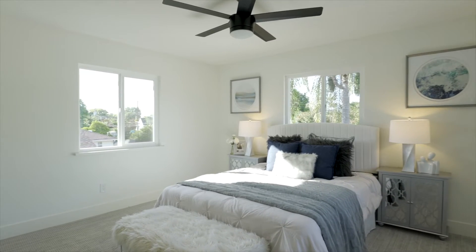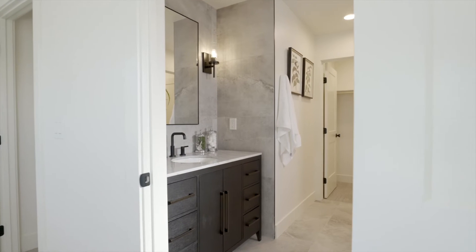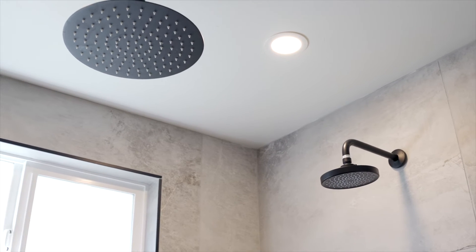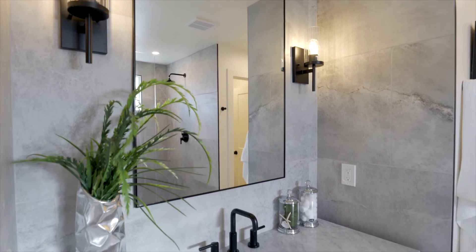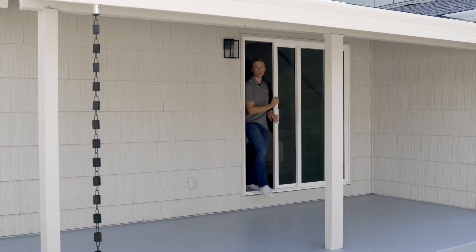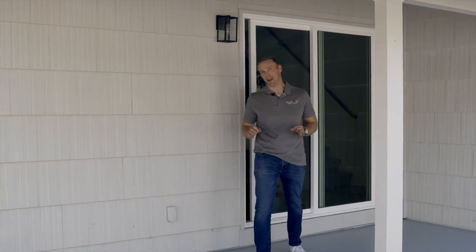Let's go take a look at the second master upstairs. I had to show you this master shower — it's six feet wide, it has dual shower heads, and it even has a shower head in the ceiling. This upstairs master is absolutely incredible. Top to bottom, this house has been decked out.